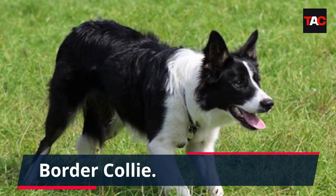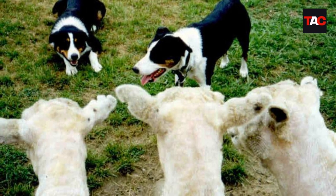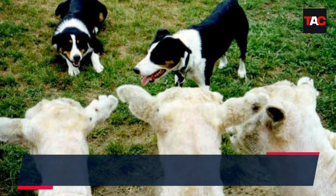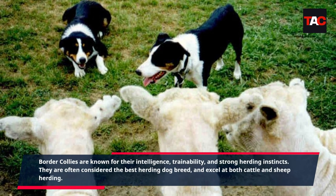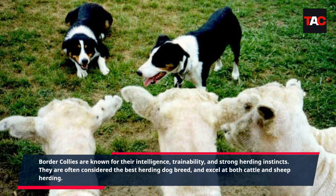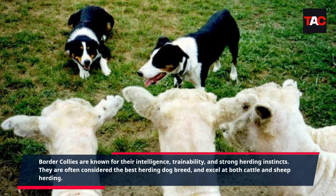Border Collie. Border Collies are known for their intelligence, trainability, and strong herding instincts. They are often considered the best herding dog breed and excel at both cattle and sheep herding.